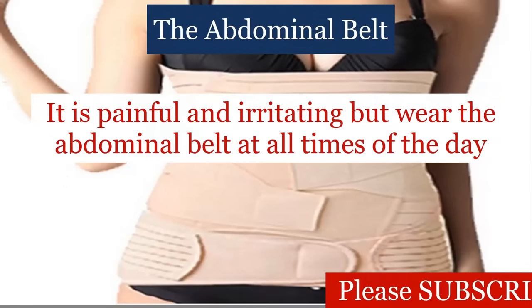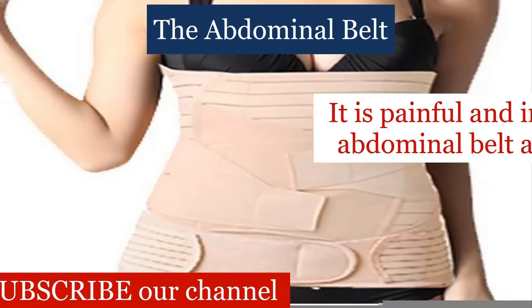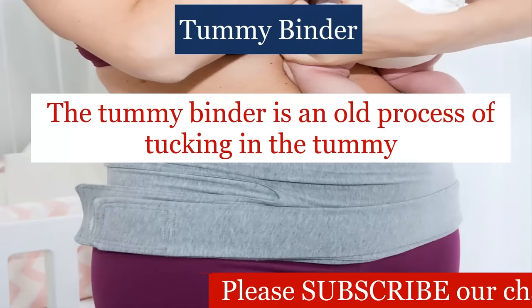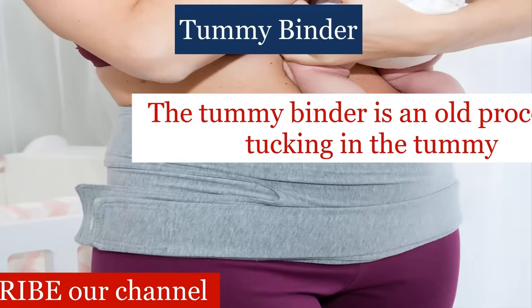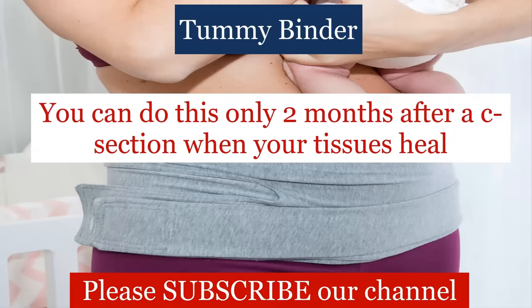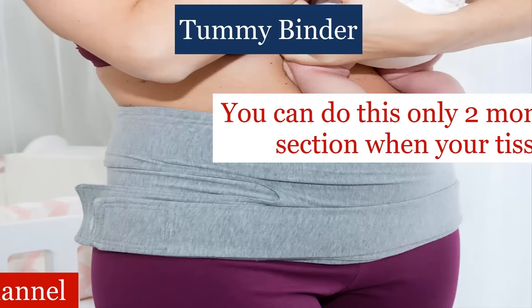It is painful and irritating, but wear the abdominal belt at all times of the day. You can remove the belt only when you are eating, sleeping, or using the toilet. The tummy binder is an old process of tucking in the tummy. The post-C-section tummy is tied up with a muslin cloth or an elastic cloth like a bandage. This pushes the stomach in. You can do this only 2 months after a C-section when your tissues heal.